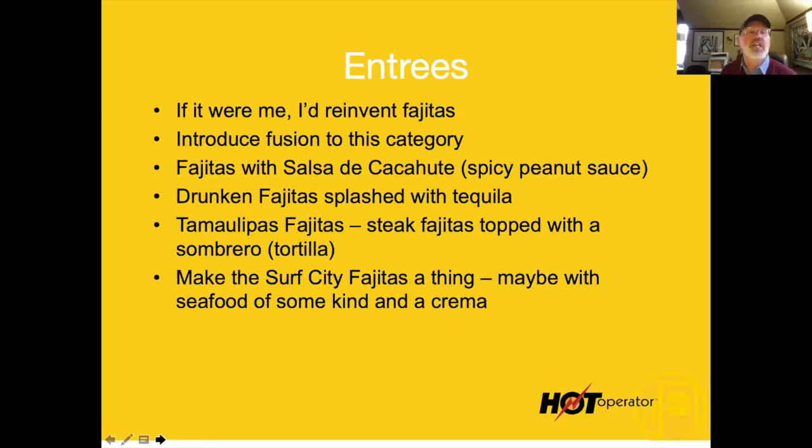Fusion fajitas: fajitas with a spicy peanut sauce, drunken fajitas with a splash of tequila, Tabaloo's fajitas — steak fajitas topped with a sombrero. I would make a surf city fajita with some seafood and a crema or something like that. Some really cool things you could do with this category. Love the category, just don't think they're doing it right.